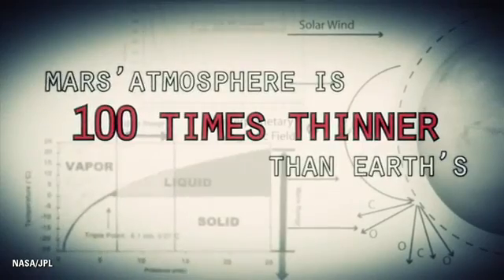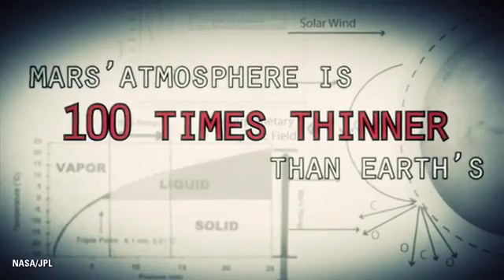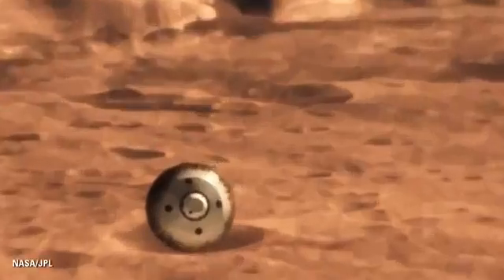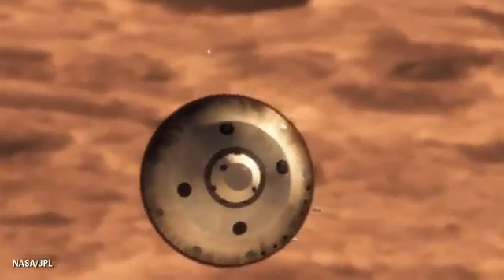Mars is actually really hard to slow down, because it has just enough atmosphere that you have to deal with it — otherwise it will destroy your spacecraft. On the other hand, it doesn't have enough atmosphere to finish the job. We are still going about 1,000 miles an hour, so at that point we use a parachute.